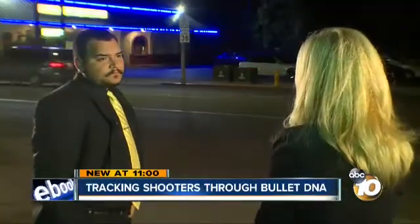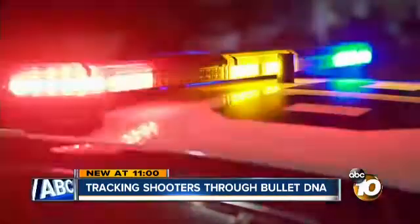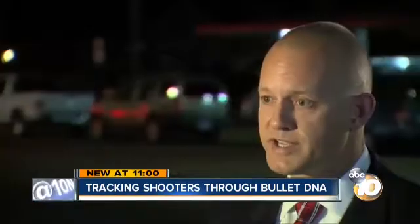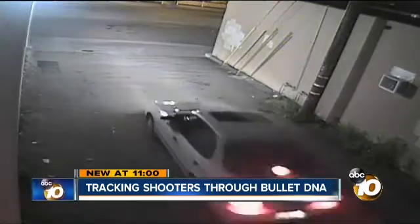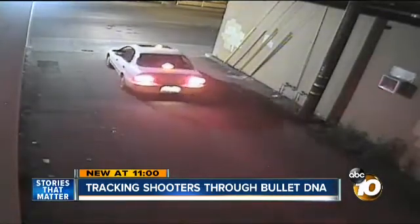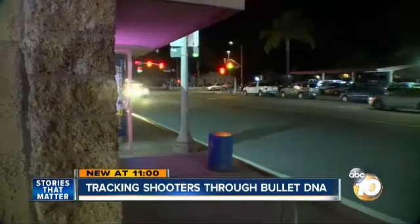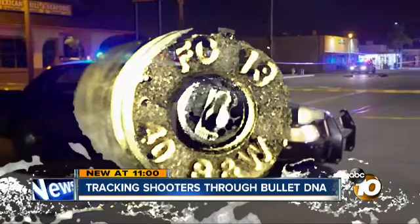Detective Nicholas Ridello with Escondido PD's gang unit now works gun crimes together with his ATF partner, Special Agent Jeff Rice. It's changed the game greatly. They worked this murder case: in the surveillance video, you see the shooter's car slowly approaching. He saw the victim walking down there — the man he was stalking was gunned down in the middle of the street. Twelve shell casings were left behind.